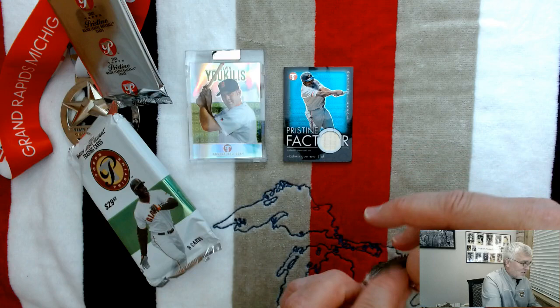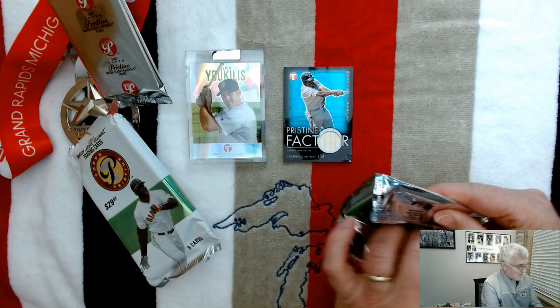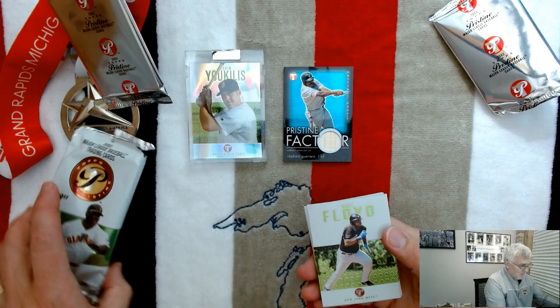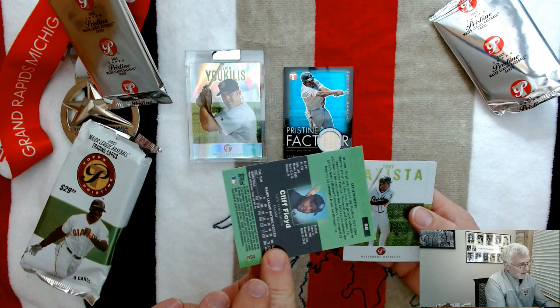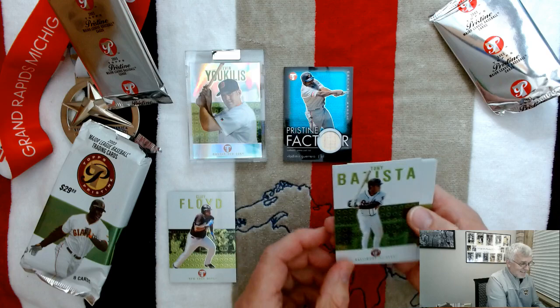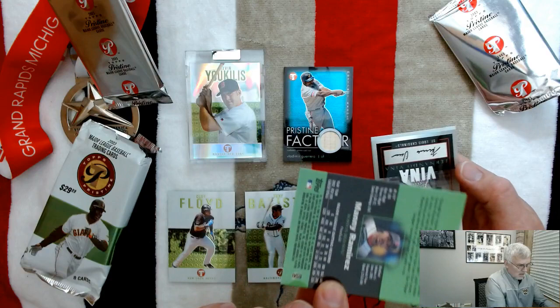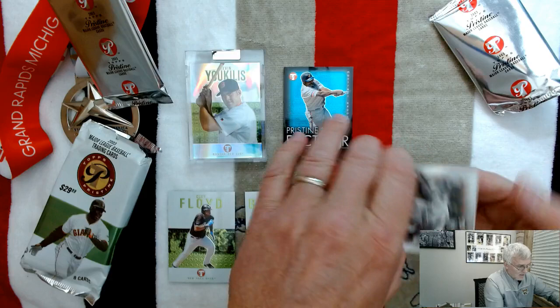I just love these cards — they are so beautiful. Kevin Euclise rookie card — that's awesome! So what do we have left in here? Cliff Floyd — pretty clean cards, I like them. Tony Batista, and Manny Ramirez — that's a cool card. And this looks like Fernando Vina.